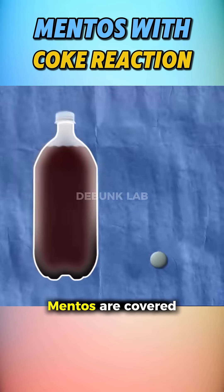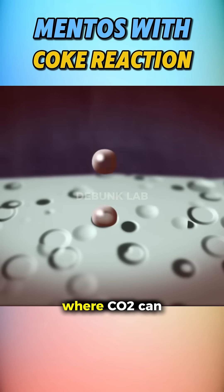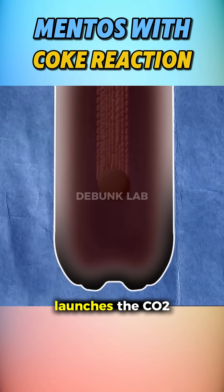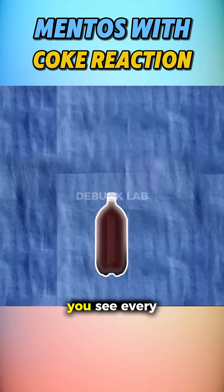Finally, they figured it out. Mentos are covered in countless microscopic pits, creating tons of surface area where CO2 can rapidly form bubbles. That process, called nucleation, launches the CO2 straight out of the liquid — and that's the epic foamy blast you see every time.